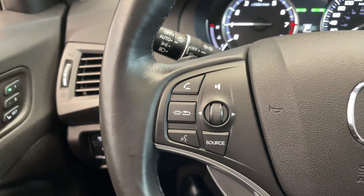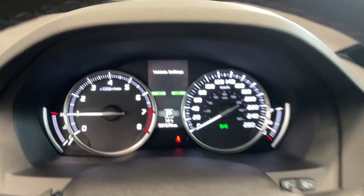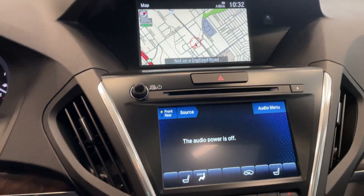In the front of the vehicle you've got leather seating for the driver and passenger with all the steering controls. This vehicle only has 31,000 kilometers, and of course navigation with all your controls.